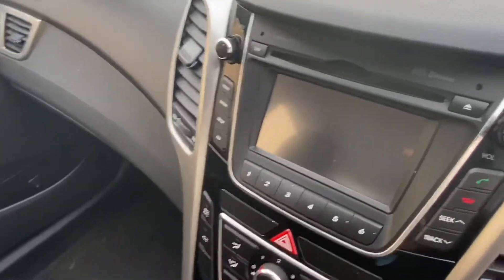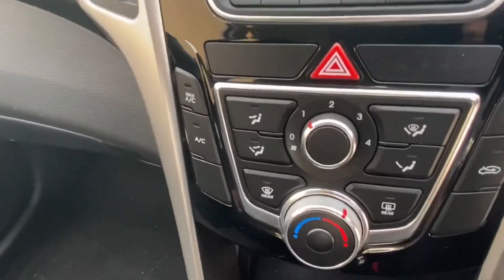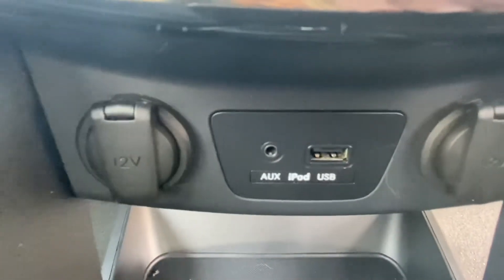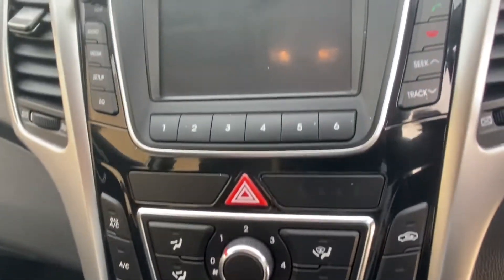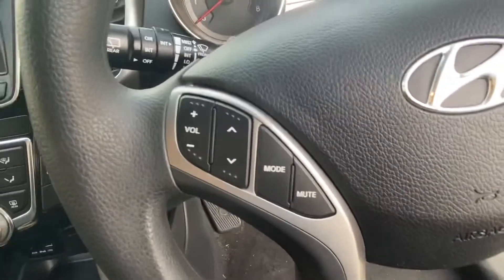You've got a nice large screen in the center where your audio system pops up. The car comes with USB and Bluetooth connectivity as well as aux so you can link in your devices, and you've also got a 12-volt socket. You've got air conditioning with your controls in the center.